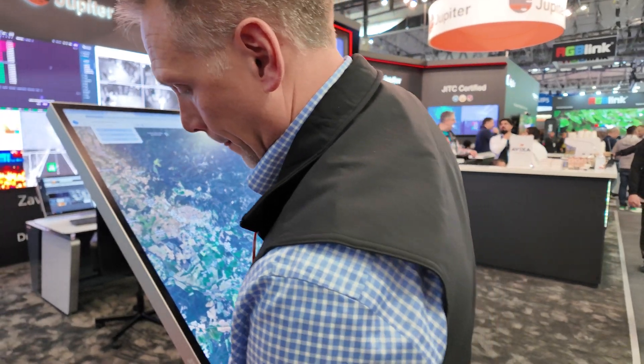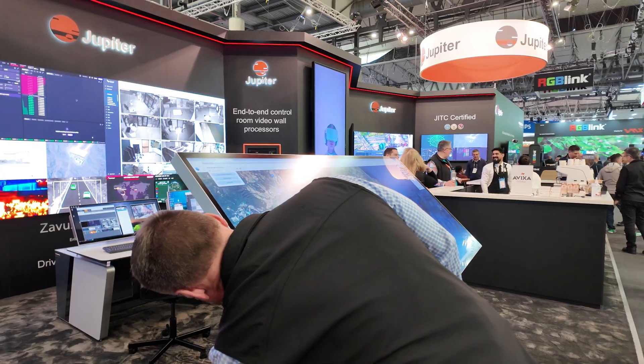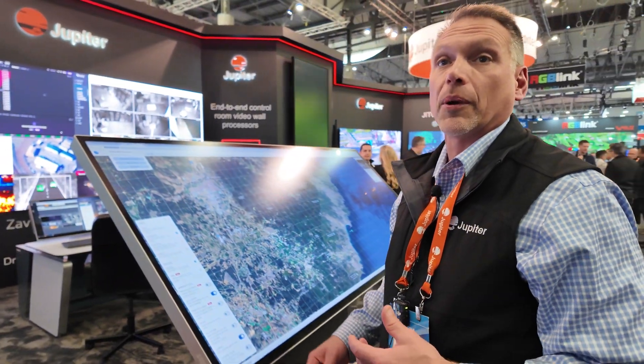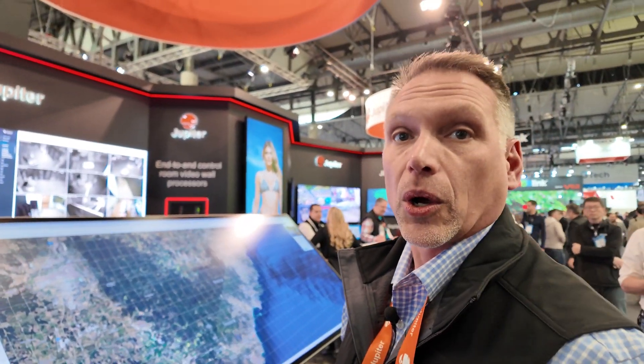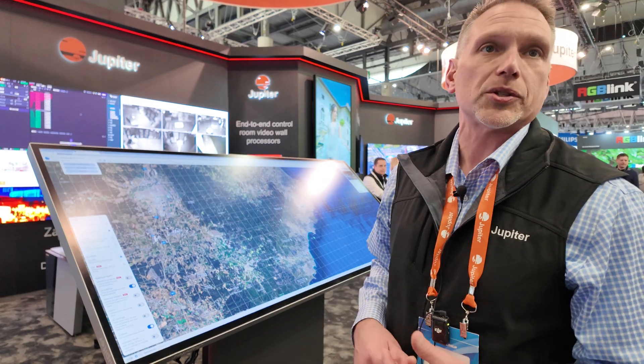You also need to be able to nicely control the giant video wall with all kinds of inputs. Correct — this could be one of them. You can do that from any of our Canvas clients or from the PANA display that's running a Canvas client on it. Any Canvas client, whether it's in the room or outside, you can manage the system.